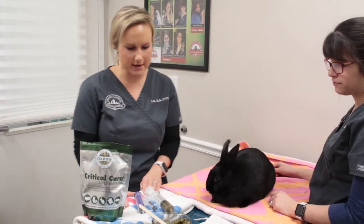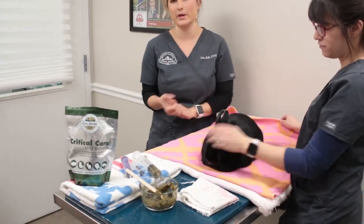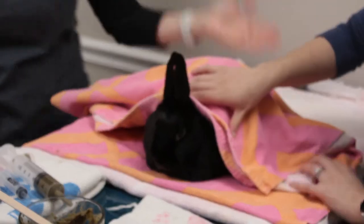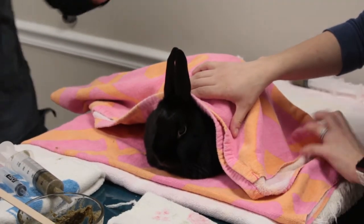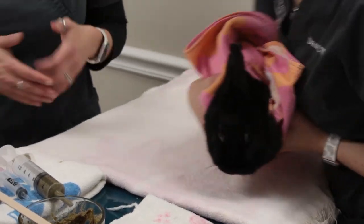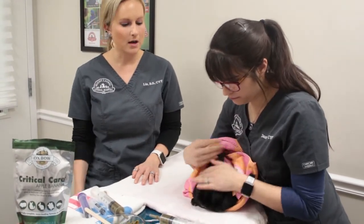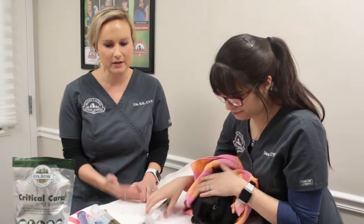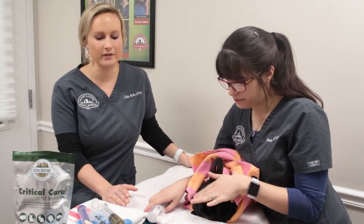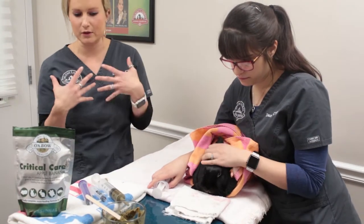Now we're going to get Kahlua ready by doing what's called a bunny burrito. We place her on the towel lengthwise, Dana puts the back end of the towel over her hind end, then flips over each side. This helps your rabbit feel secure so they can't back up or move around. We're doing this on a table, but for beginners I recommend starting on the floor to prevent accidents — we don't want them jumping off and getting hurt. Dana is also using a washcloth to clean up any food Kahlua drools out, especially to keep it off her dewlap.